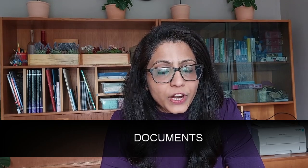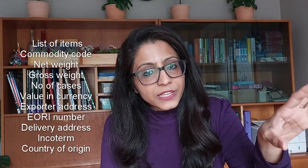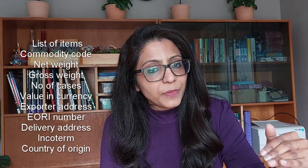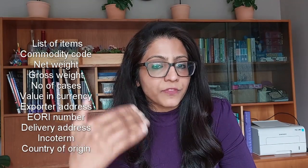Now let's go through the documents you need to provide to the transport company and customs agent. Unlike importing from India into the UK, I didn't need a separate packing list - just one commercial invoice containing all the details. On that commercial invoice you provide: the list of items, the commodity code of each product, the net weight, gross weight, number of cases or kilos, the value of the product, the currency, the exporter's address, the GB EORI number, the XI EORI number if you're doing DDP, and the buyer's delivery address and their EORI number.